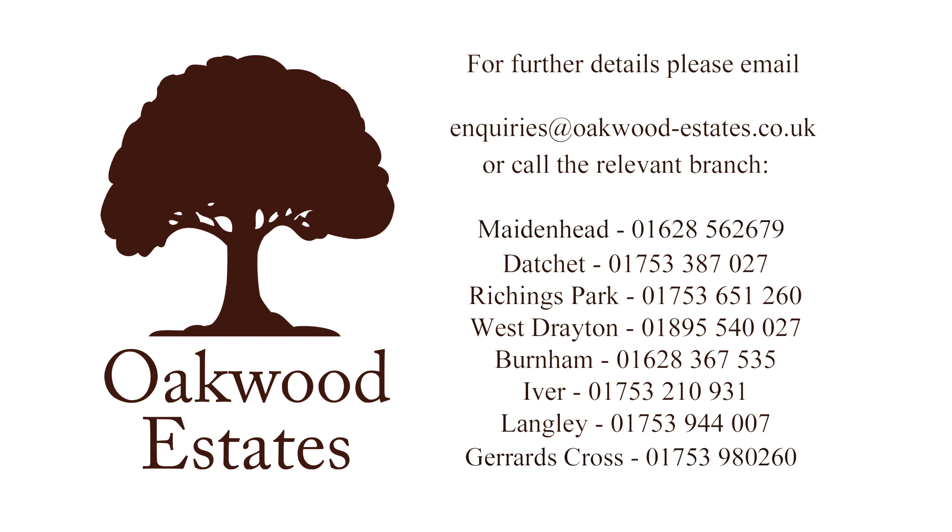Externally, the rear garden is mainly laid to lawn, rising from the property with a driveway to the far end as well as access onto a single garage. If you'd like to arrange a viewing, please contact the Burnham office today to make a reservation.